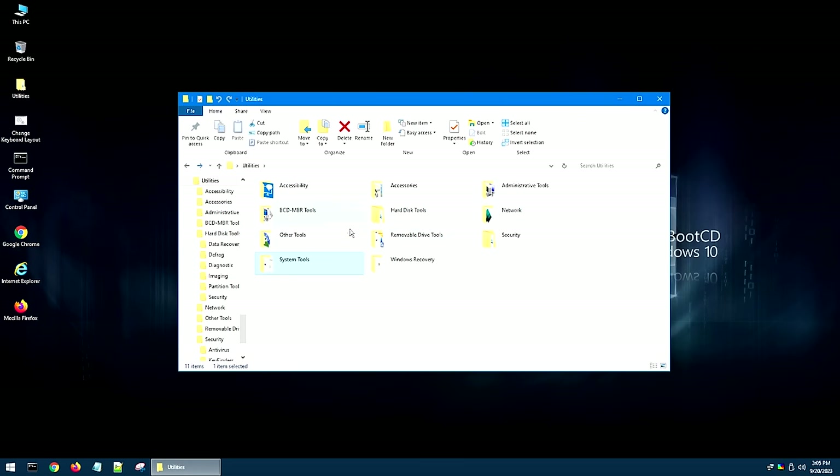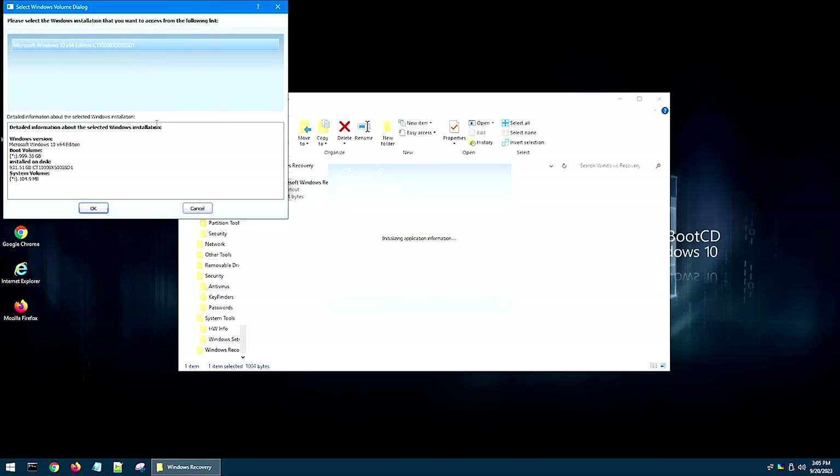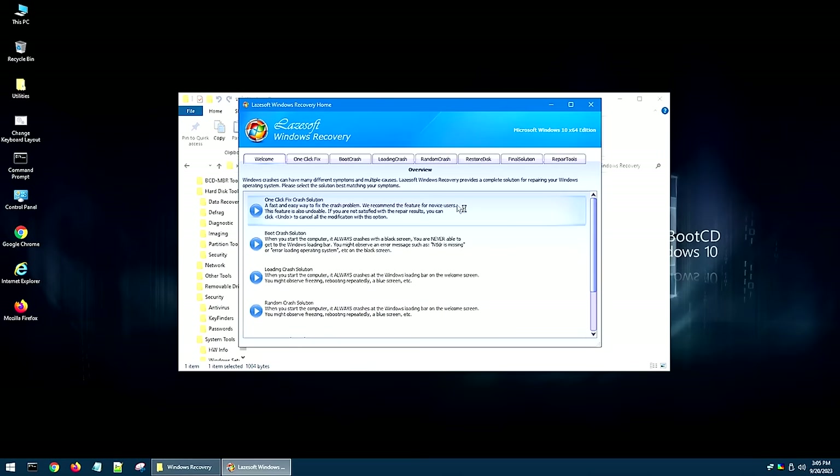So backing up here, the next thing we're going to go into is Windows Recovery. If you go into Windows Recovery, it essentially has one program: Lazesoft Windows Recovery. To be perfectly honest, I've never used it before, so it may be really good — I don't know. Let me know in the comments below if you've used it.